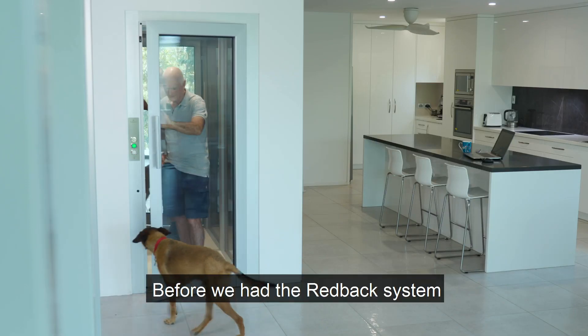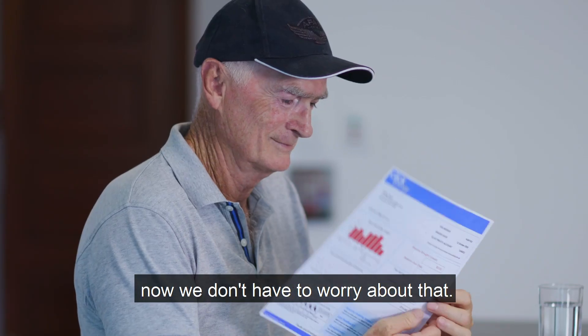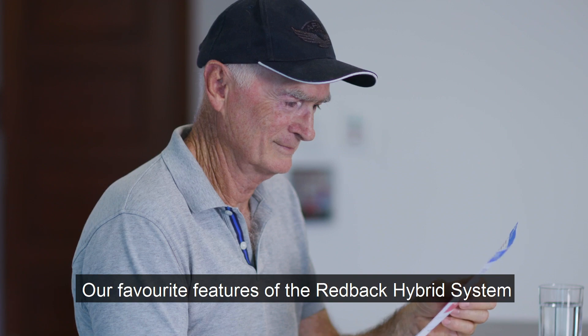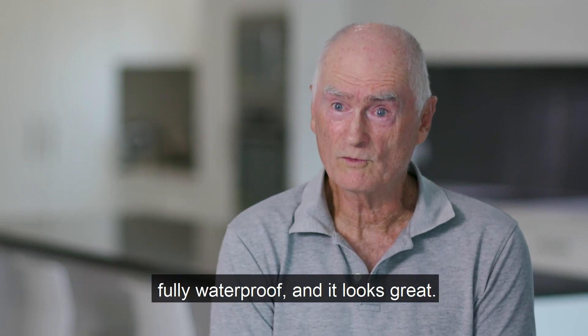Before we had the Redback system, our electricity bills were really high. Now we don't have to worry about that. Our favourite features of the Redback hybrid system are that it's fully integrated, fully waterproof, and looks great.